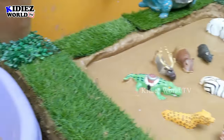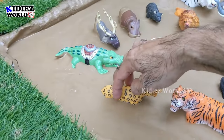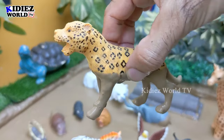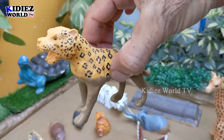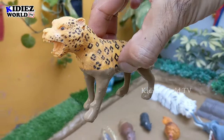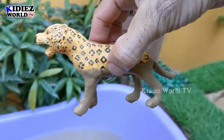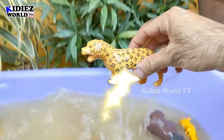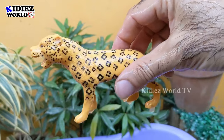The next wild animal we have is a jaguar, which is from Africa. The jaguar is also a big wild animal and a big wild cat. Jaguars are carnivore animals. Let's make him clean. Here we go, jaguar!